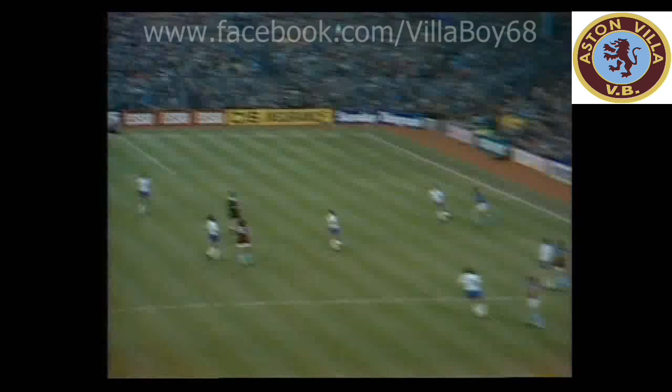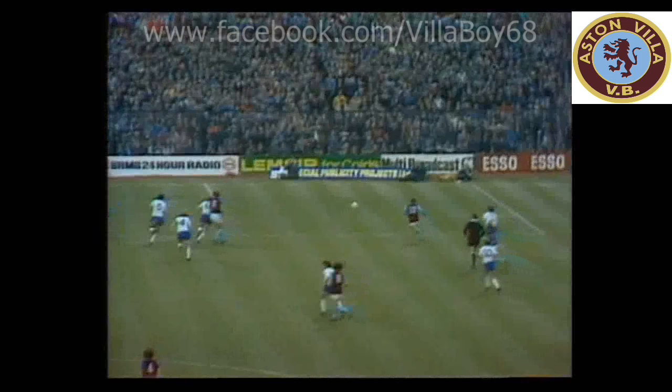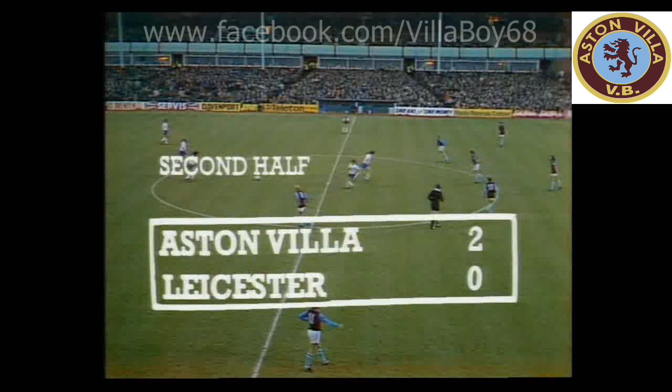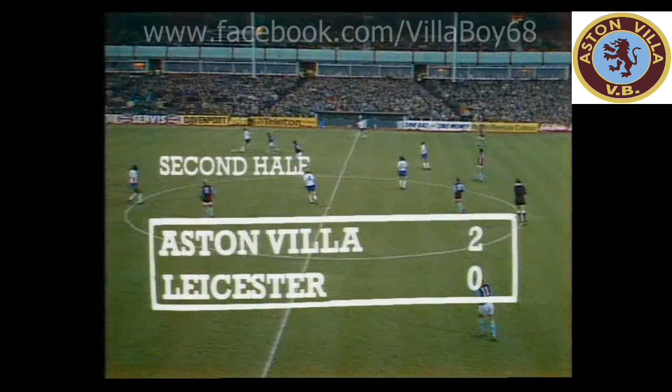That's his third goal of the season — the first time he's hit one from anything other than the penalty spot. And once again they congratulate Peter Wythe. That was McNaught's ball, the high one. Once again Wythe gets up there to fight for it, drops it down for Cowens. The shot across Wallington, into the far corner. 2-0 now to Aston Villa, 24 minutes of the second half gone.